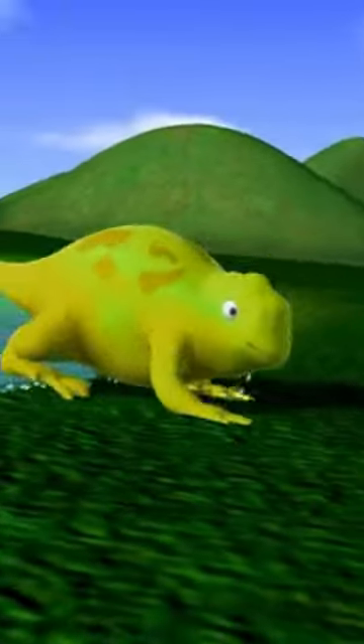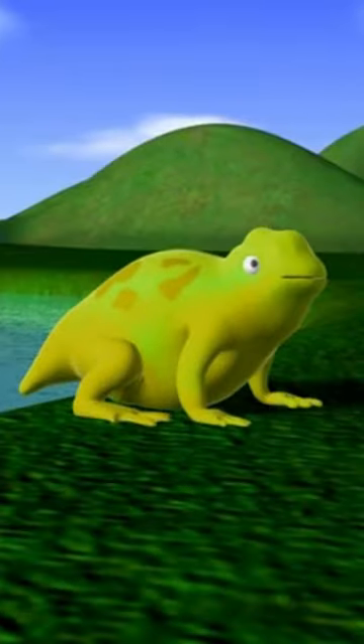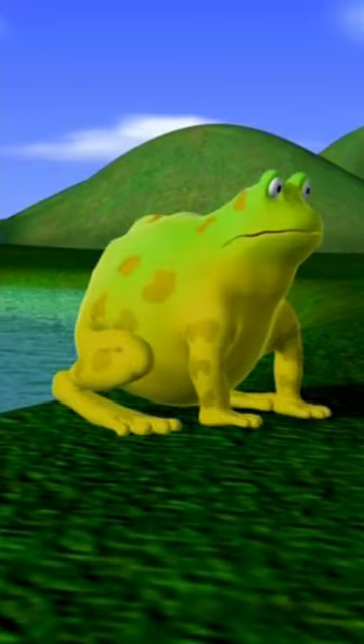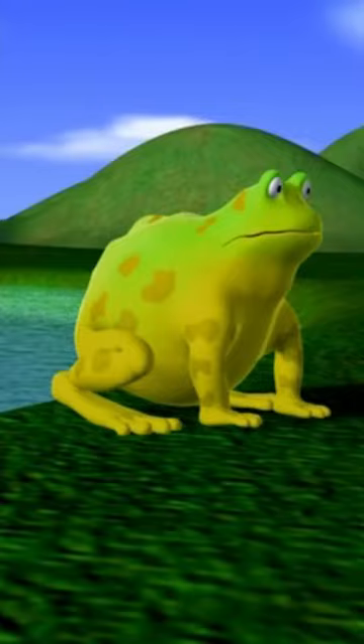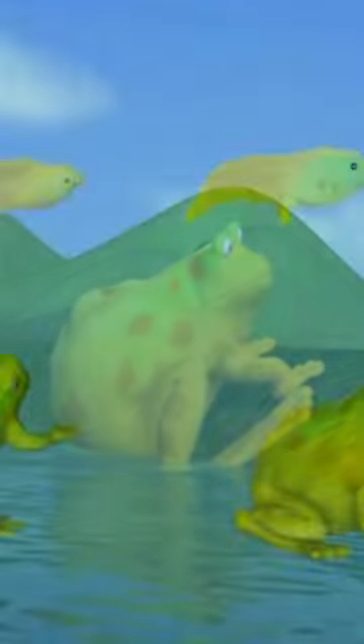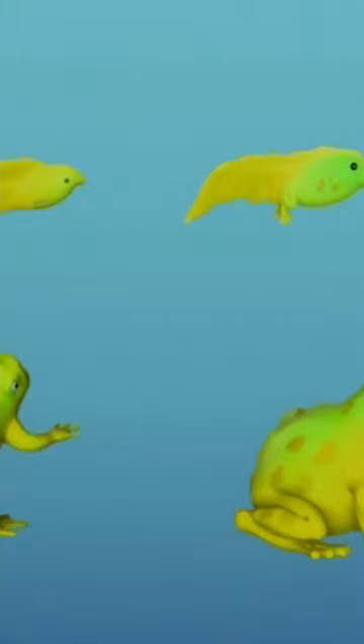Then it crawls out of the water to become a young froglet. As the froglet grows, its tail gets shorter until it disappears, and the froglet becomes an adult frog. Some of them return to the water to lay eggs, and the whole cycle begins again!